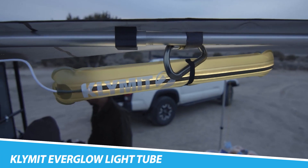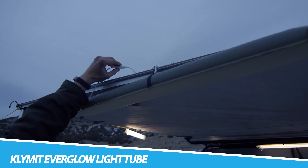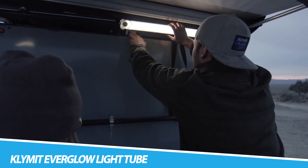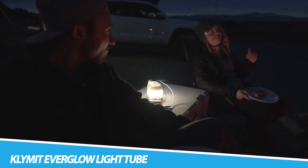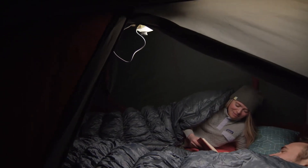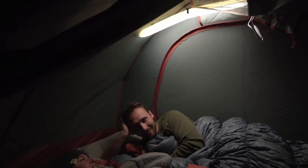The Climate Everglow Light 2 redefines outdoor illumination with its innovative design and multifunctional capabilities. Serving as both a lantern and a versatile camp light, this gadget offers adjustable brightness levels to suit diverse scenarios. Its inflatable and packable nature makes it an ideal companion for camping and outdoor adventures, providing ambient lighting without occupying valuable space.